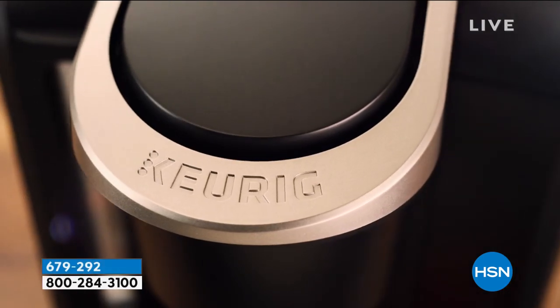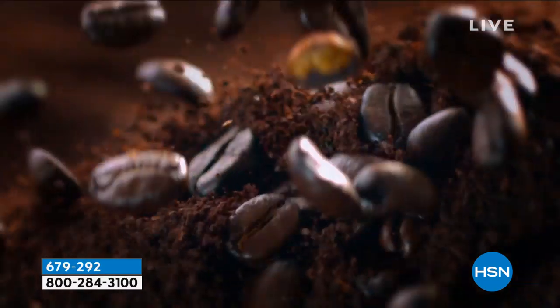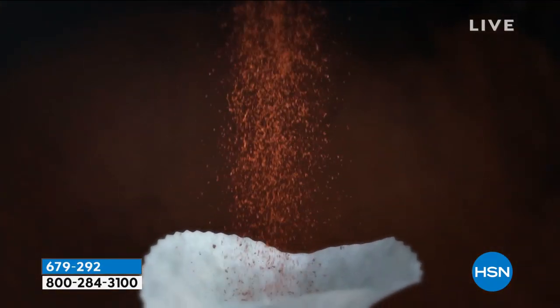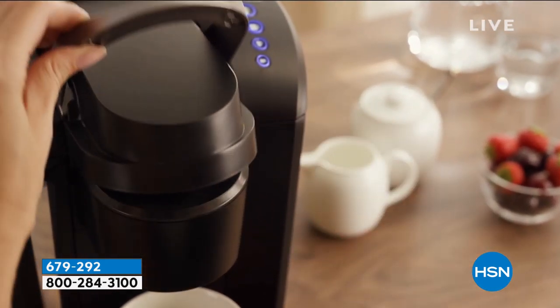Today is a fabulous time to get the Keurig. This truly is the company that redefined how we make coffee. Taylor Mock is joining us to show us how and why you want this particular Keurig. Because there are a lot of Keurigs on the market — a lot of different choices.